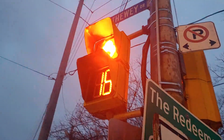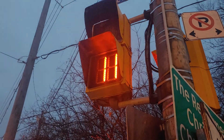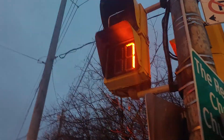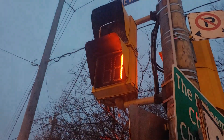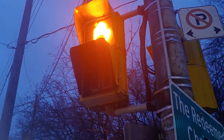It also flashes pretty fast. Wow. Awesome — I'm so happy this is still there.